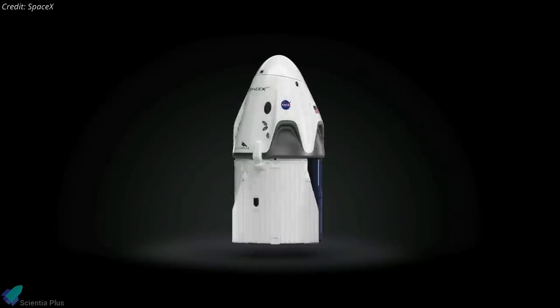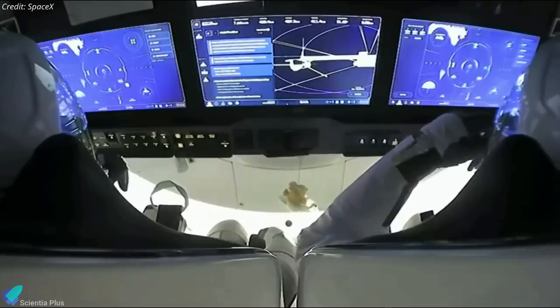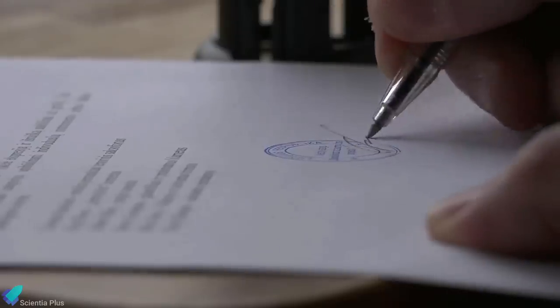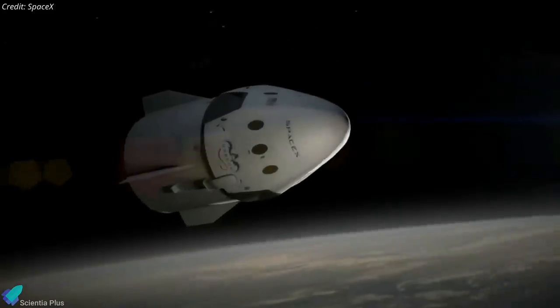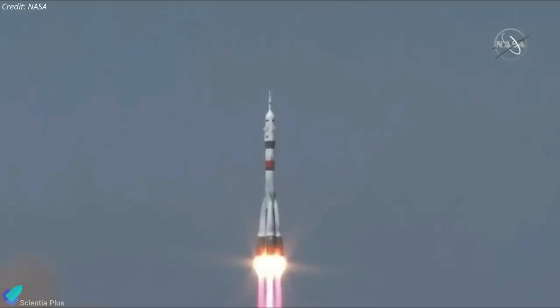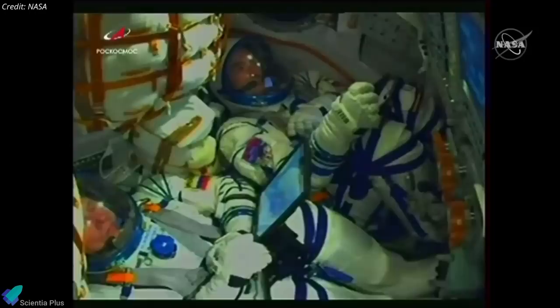The fact that Roscosmos now has confidence in Crew Dragon does not indicate that a seat-bartering agreement between NASA and Roscosmos is a done deal. Following the execution of a formal agreement, the Crew-5 mission in the second half of 2022 would be the earliest a Russian cosmonaut might ride on a Crew Dragon. Similarly, because NASA has decided not to purchase a seat on Soyuz MS-21 launching in March 2022, the next time a NASA astronaut may ride on a Soyuz would be in the fall of 2022.